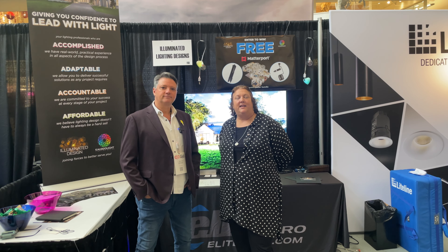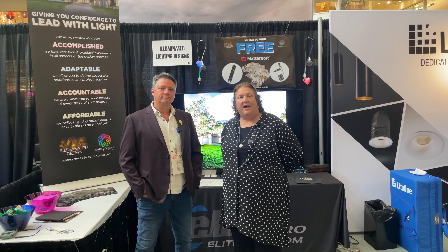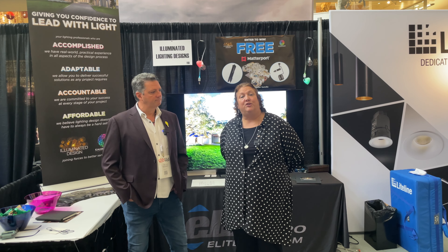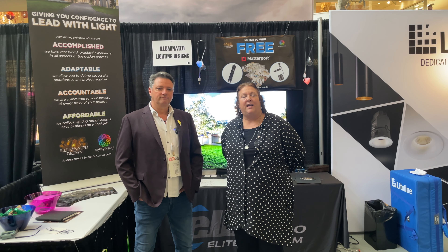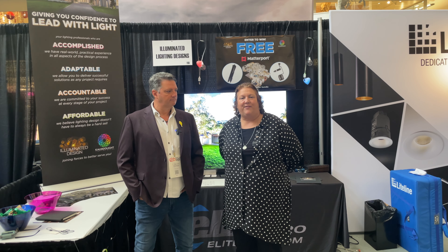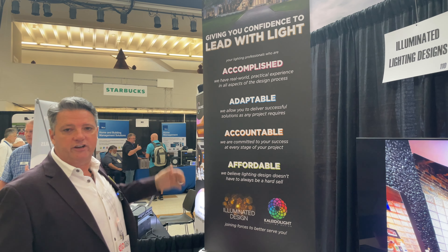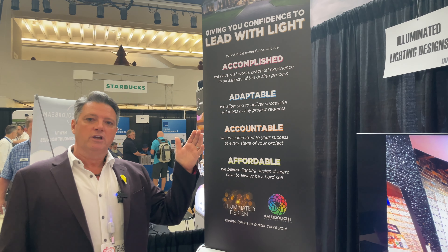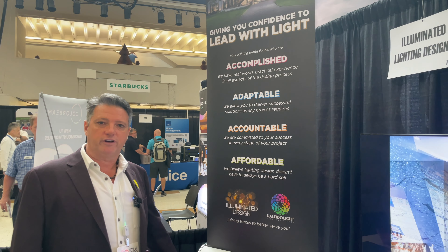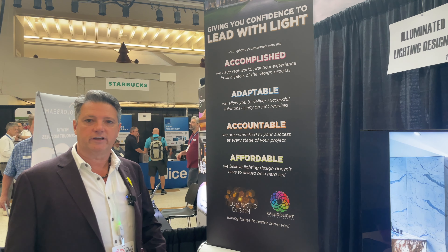Illuminated Lighting Design is a custom home residential lighting design firm out of southwest Florida. And we're a little bit different. This is our 30-plus years of experience here at Illuminated Design. And what we do for the integrator is we try to make your life a lot easier. We like to give you the confidence to lead with light. We know that you have a lot of challenges in front of you to be able to specify and sell lighting fixtures in your CI channel category.